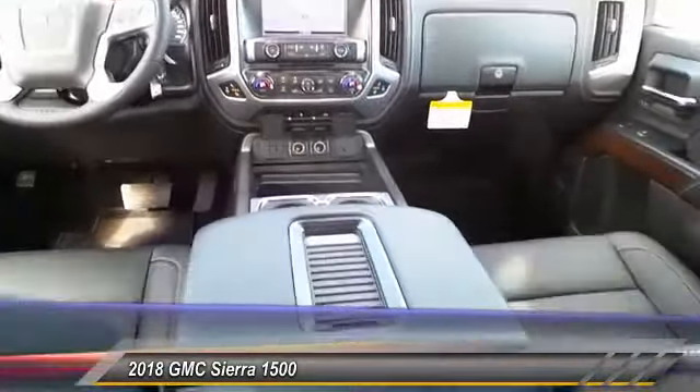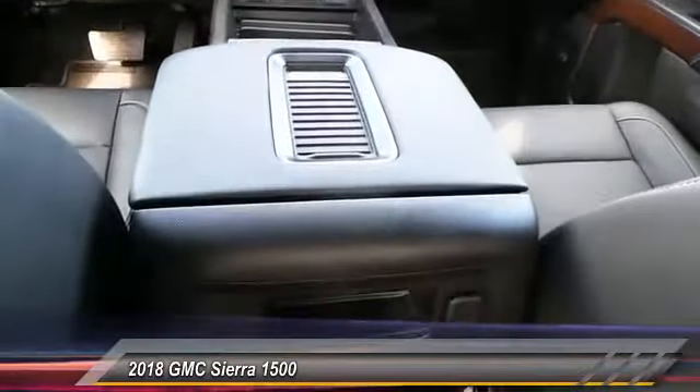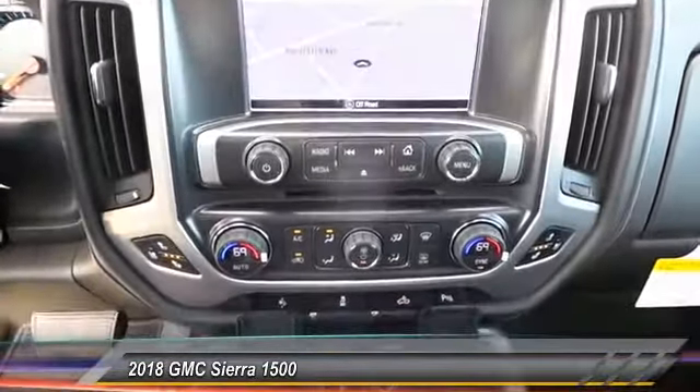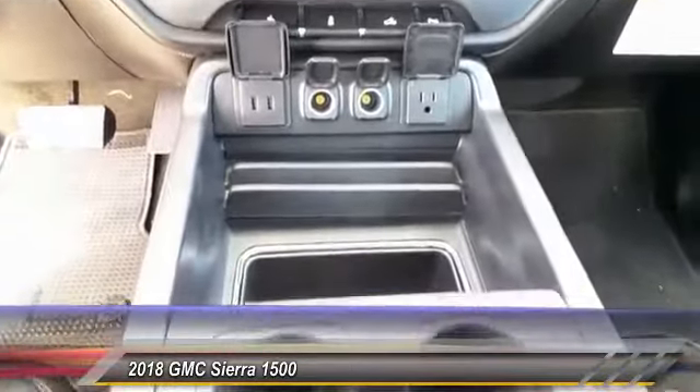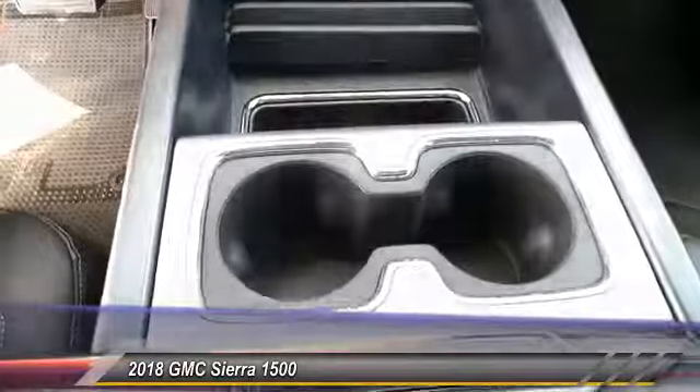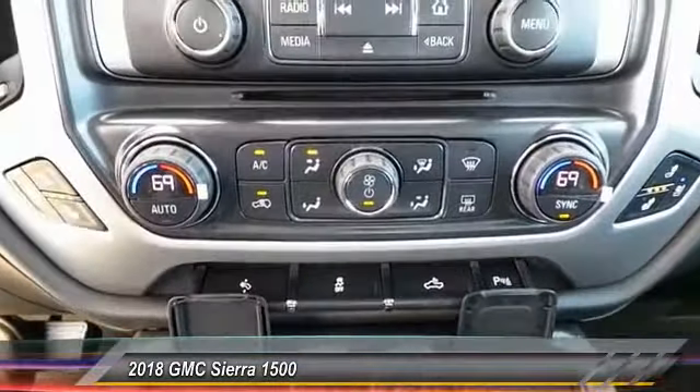It combines high max hauling capability with precise control and is priced below fifty-five thousand dollars. This vehicle has less than 100 miles. This beauty will even make your house keys jealous — drive it today.